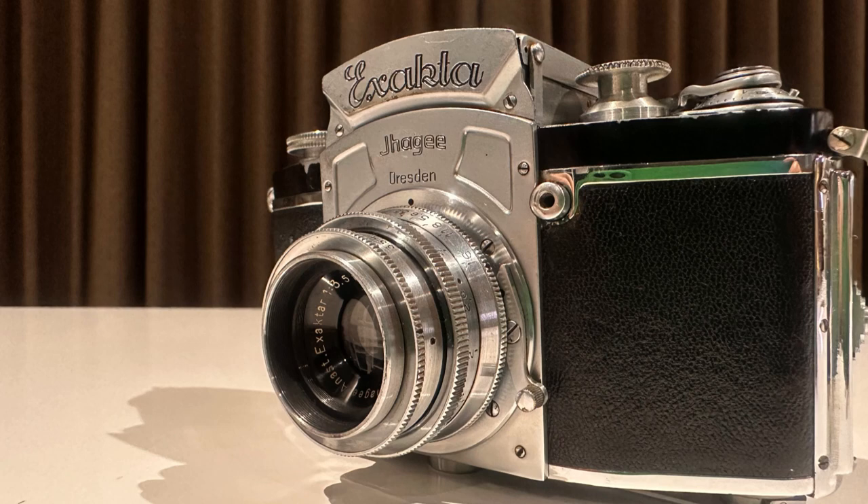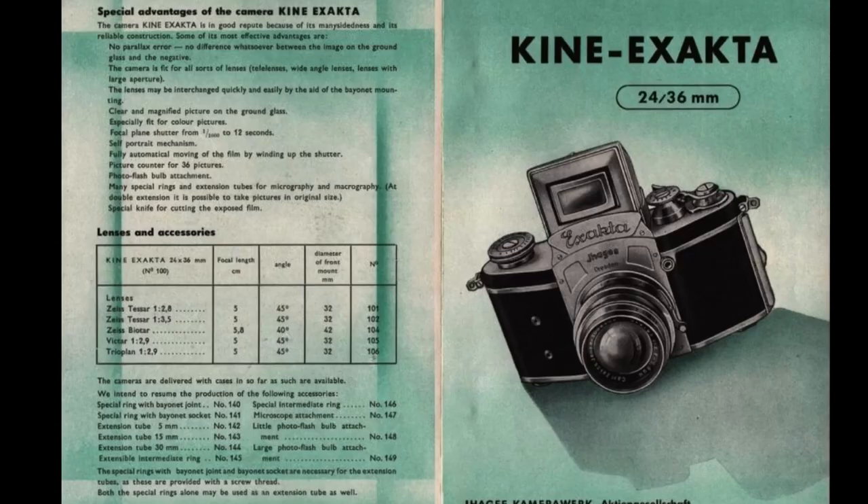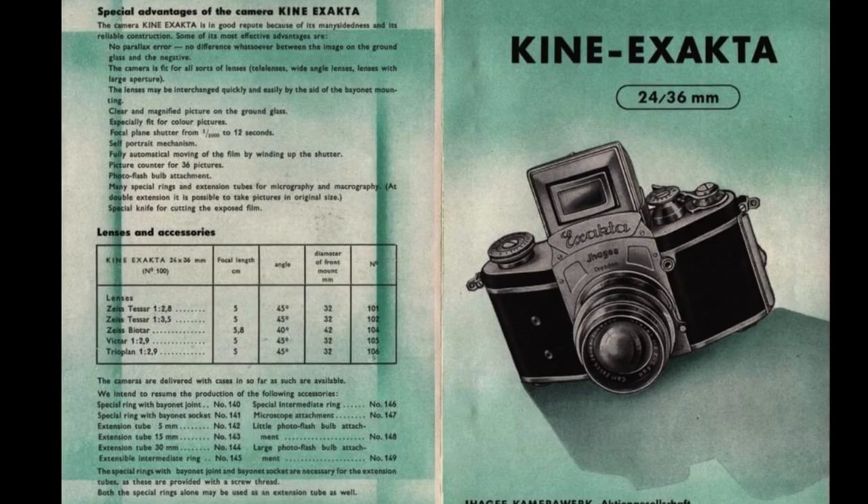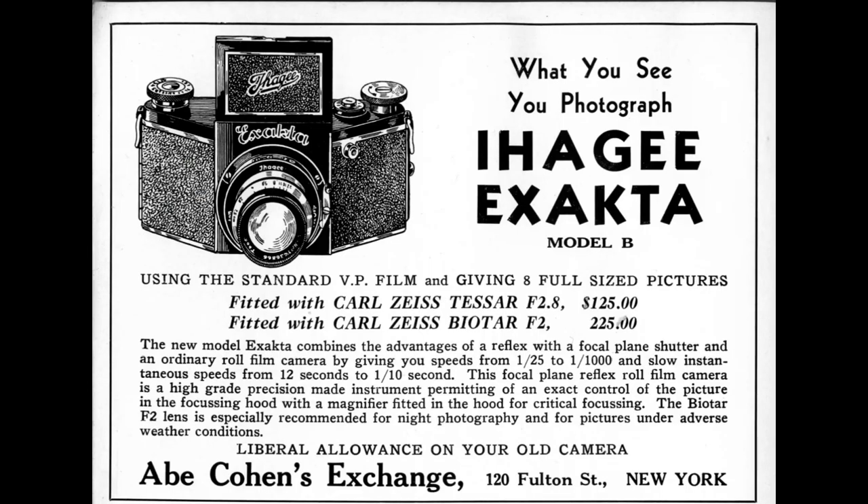The perforated 35-millimeter film had been used in miniature cameras for more than two decades, using the 24 by 36-millimeter negative format. The single lens reflex principle is even older and was widely used in cameras for medium format plate and film material. However, several obstacles had to be overcome to devise a useful miniature SLR camera.